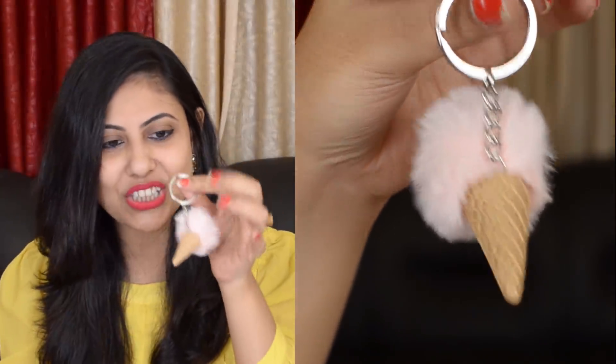Next I bought this cute ice cream cone pom pom keychain. I have a small little black bag that you must have seen a lot on Instagram, so I got this pom pom for that bag. It feels really cute and the quality of the pom pom fur is really really nice — very soft and silky, and the plastic material is very sturdy. Overall it's a great product for just Rs.69.